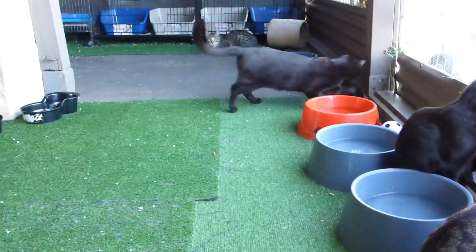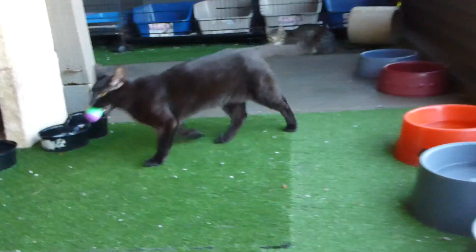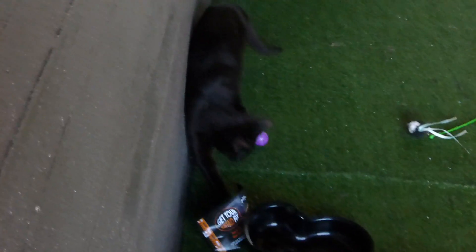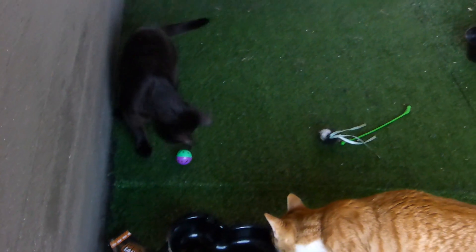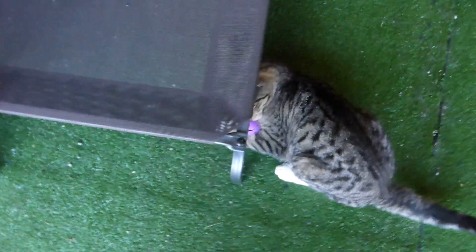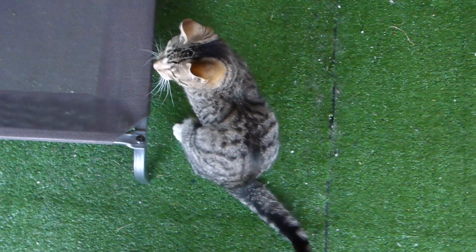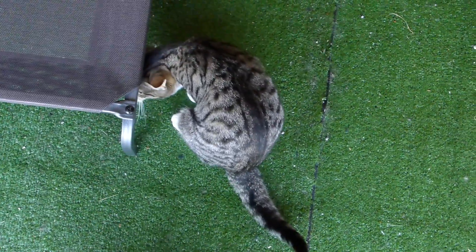I'm going to throw it again. Ready? He's carrying his ball around. Uh oh, Miller's got it. What are you doing with that ball, Miller? You're just going to sit on it.